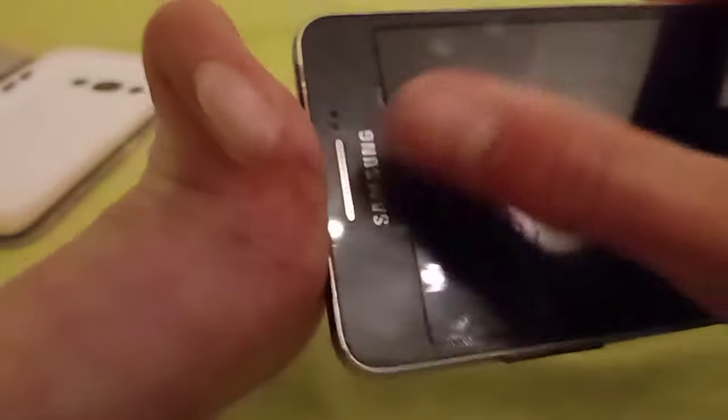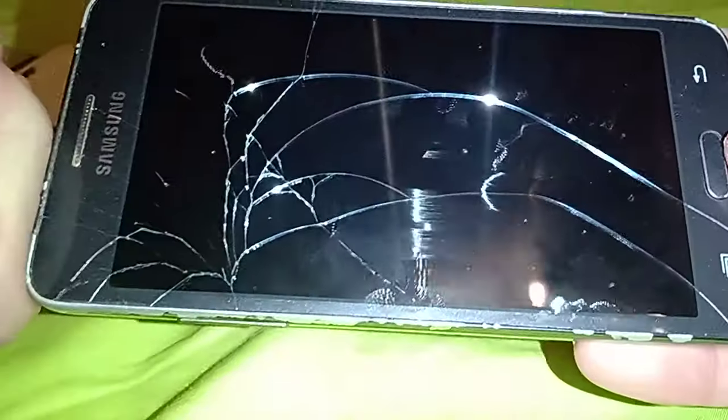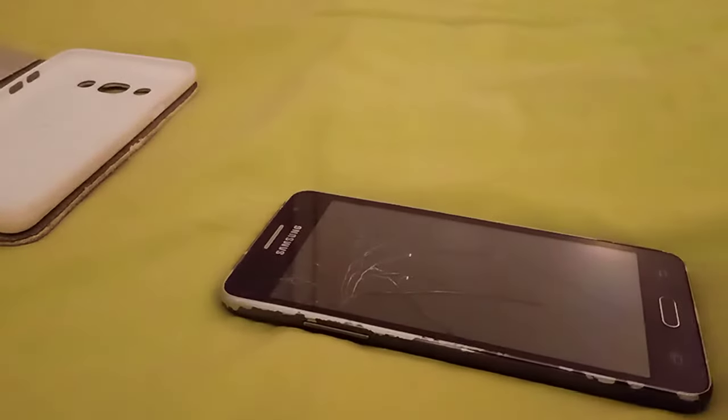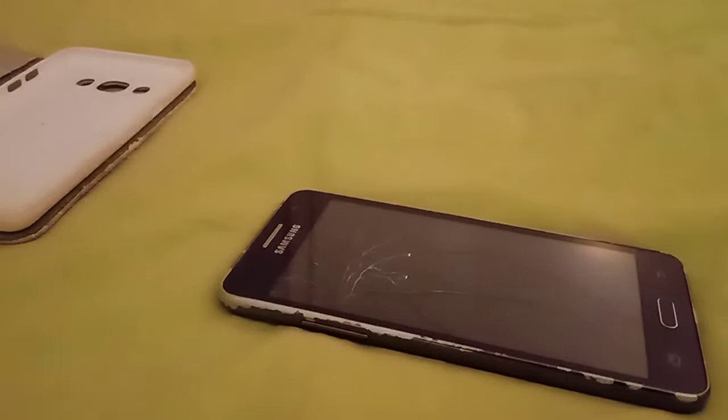Taking it out of the case: on the front you have the home button, Samsung soft keys, and the screen. Let me show the cracks — the impact point is right here. There are cracks going across the top and two really nasty ones going all the way across the screen. You can kind of cut yourself on it, especially with my already-sore skin from working with abrasives lately.